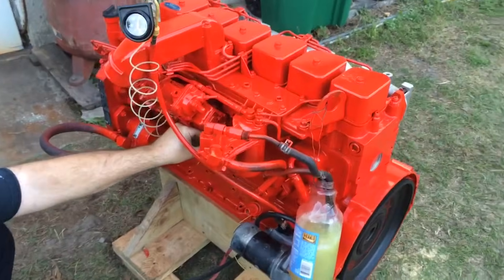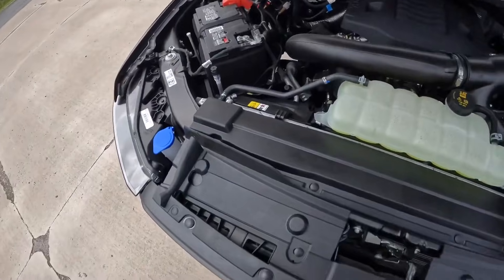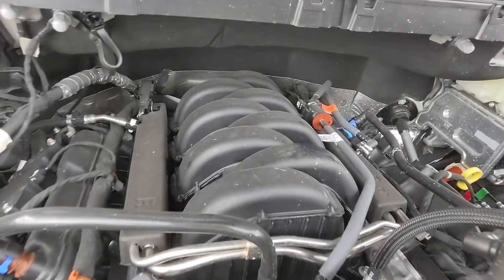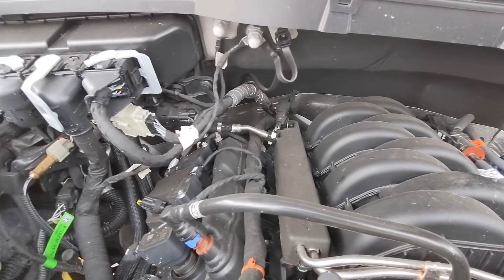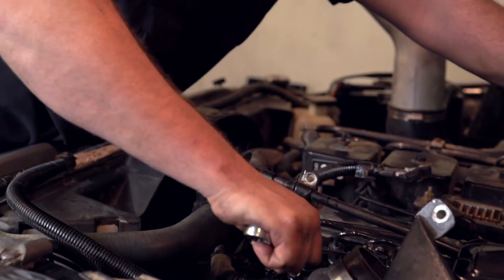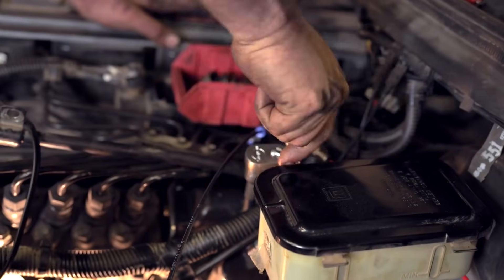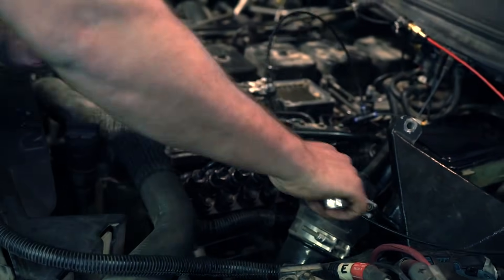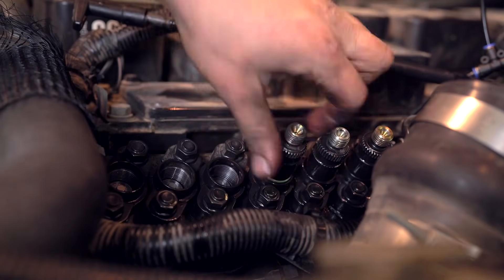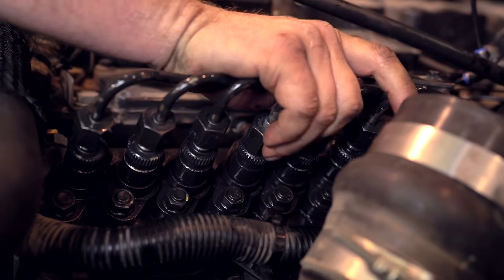Now, let's ask something important. Have you ever opened the hood of a modern diesel truck and felt completely overwhelmed by the maze of wires, sensors, and computer-controlled systems? Don't get it wrong — modern technology has its place. But sometimes, simpler is better. And the Cummins 6BT proves this point beautifully. This engine features a mechanical fuel injection system. No fancy electronics. No computerized fuel management. No DEF fluid. No DPF filters. Just good old-fashioned mechanical precision.